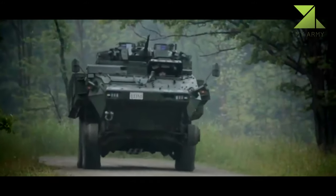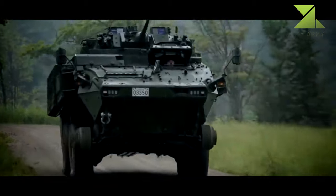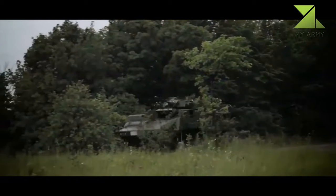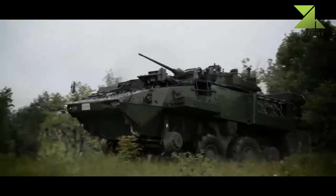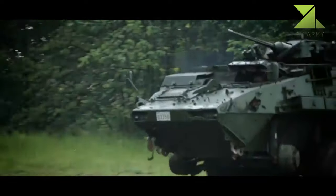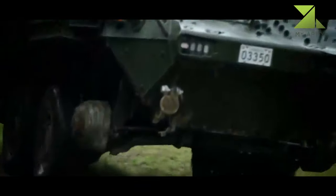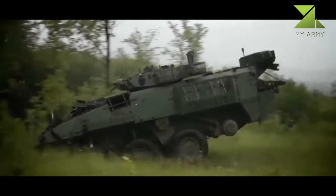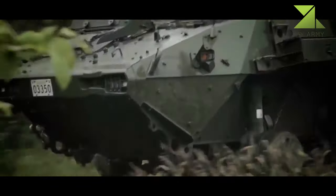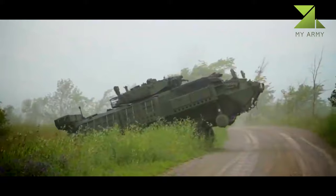The LAV 6.0 has an improved fire control system with an integrated target detection, recognition, and identification system that automatically corrects for target range and crossing speed. Turret sights have been upgraded with new thermal and image intensification sights offering extended ranges, improving overall surveillance capability. The gunner can spot a man at a range of 1.2 kilometers. Furthermore, the LAV 6.0 has a new battlefield management system.